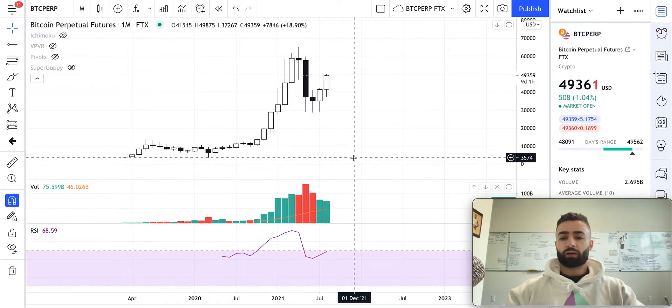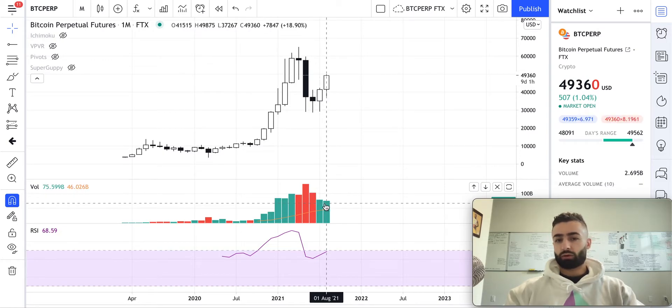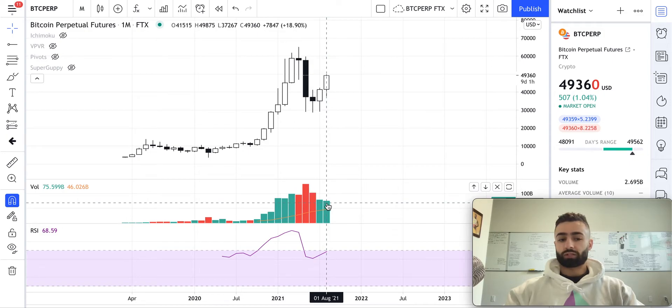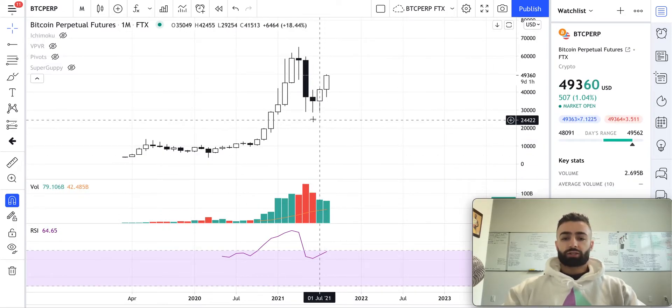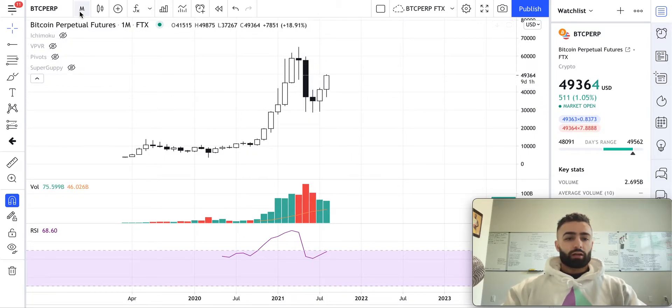We have nine days remaining on this monthly candle and it will likely end up being above average increasing bull volume on the close. The previous candle was at 79.1 billion in bull volume on this exchange, and we're already at 75.6 billion — not very far to go. That's good news for the bulls and good continuation here.